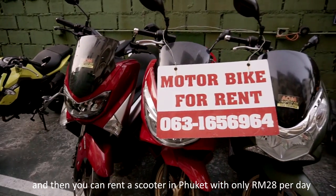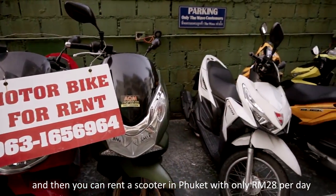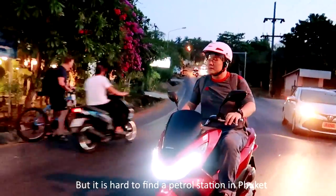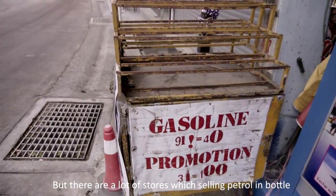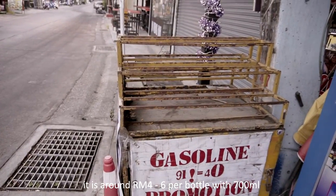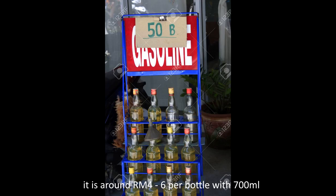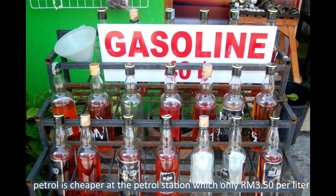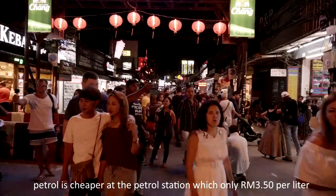You can rent a scooter in Phuket for only RM28 per day. It is hard to find a petrol station in Phuket, but there are a lot of stores selling petrol in bottles — around RM4 to RM6 per 700ml bottle. Petrol is cheaper at the petrol station, at only RM3.50 per liter.